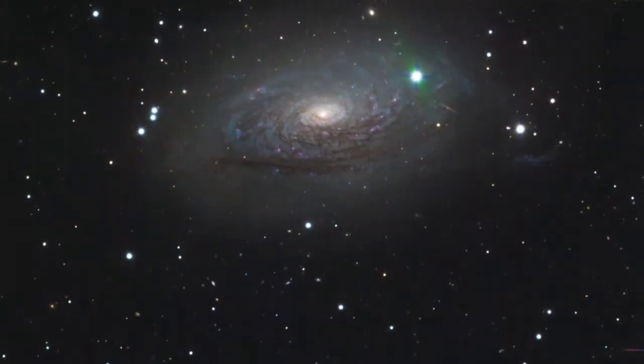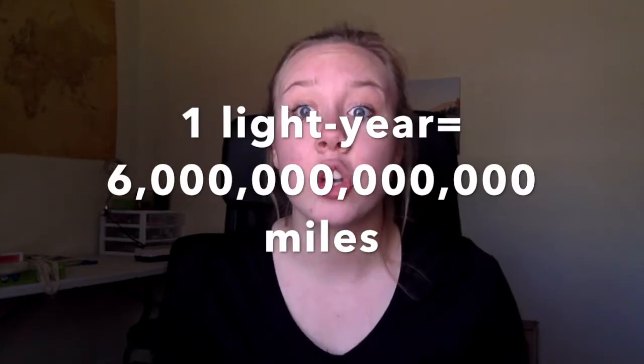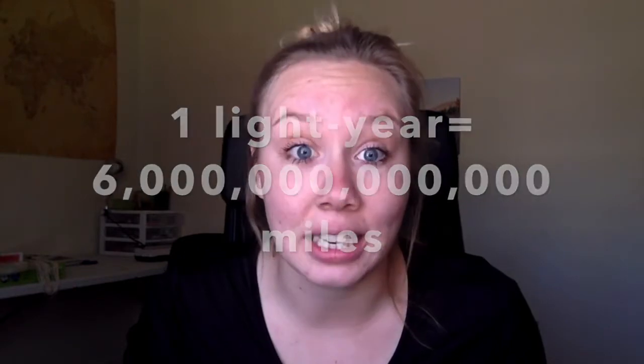The distances between stars in constellations can be very, very far. We measure this distance in light years. A light year is the distance light travels in one Earth year, so one light year is about 6 trillion miles — that's a 6 with 12 zeros behind it.